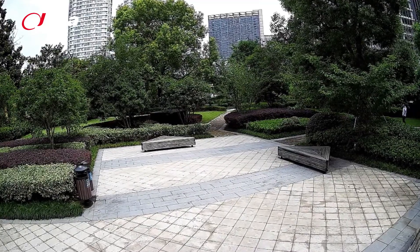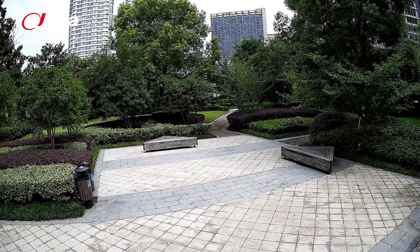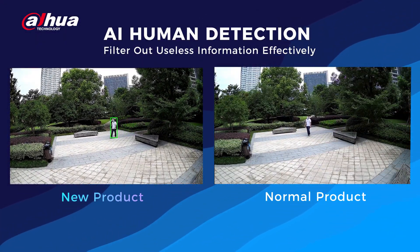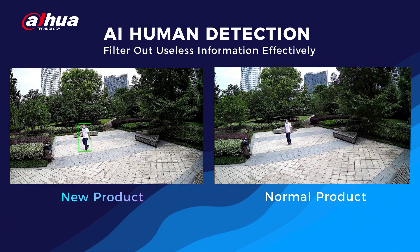We've set up a scenario during the day where the camera detects objects within its monitoring range. It intelligently filters out leaves, lights, pets, and other distractions, focusing solely on people.